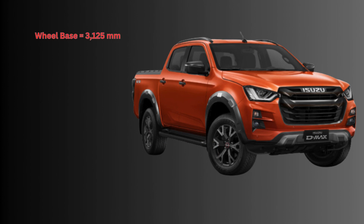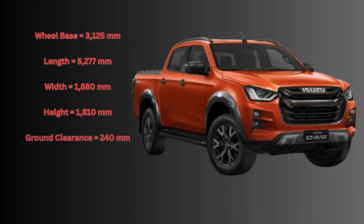The wheelbase is 3,125 millimeters, the length is 5,277 millimeters, width is 1,880 millimeters, height is 1,810 millimeters. The ground clearance is 240 millimeters and the gross weight is 2,600 kilograms. Fuel tank capacity is 76 liters.